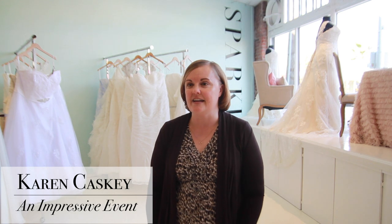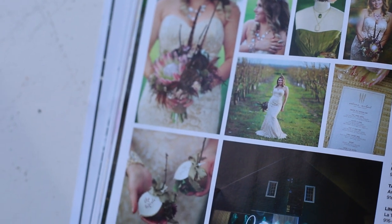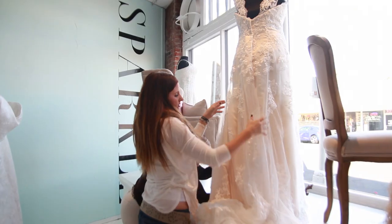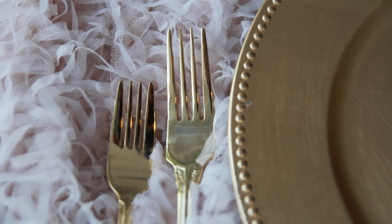Hi, I'm Karen Caskey and I'm the owner of An Impressive Events. We specialize in planning and coordinating memorable weddings and events for our clients. The theme for this layout is fall. Today, myself and Audrey Chaney from Botanical Floral and Event Design are recreating a look that we did for the latest issue of Real Weddings magazine.